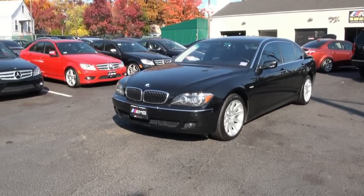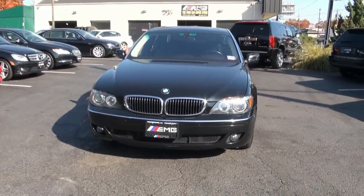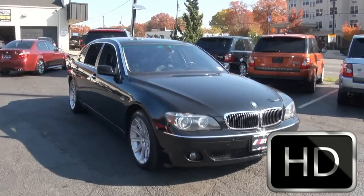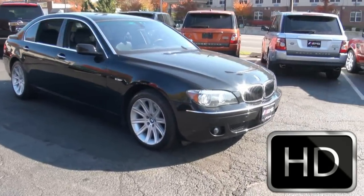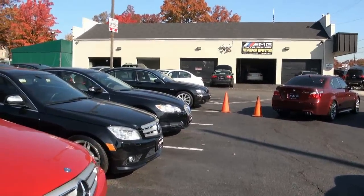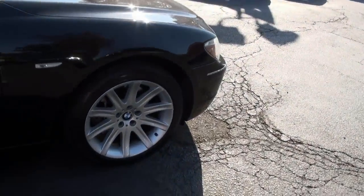Welcome to EMG Auto Sales. This is the 2006 BMW 750 Li Edition, stock number 2380. We do have other 750s to choose from and many other BMWs also, so always keep that in mind.